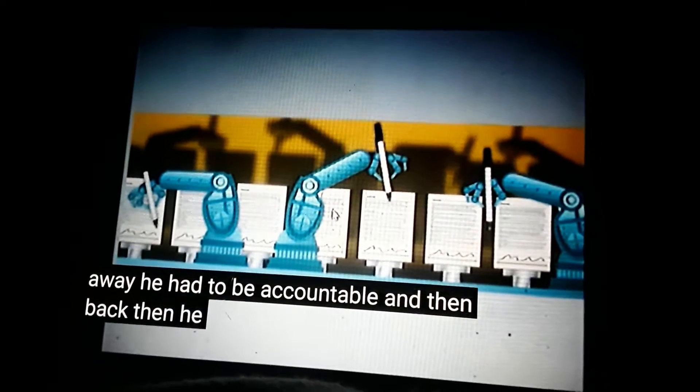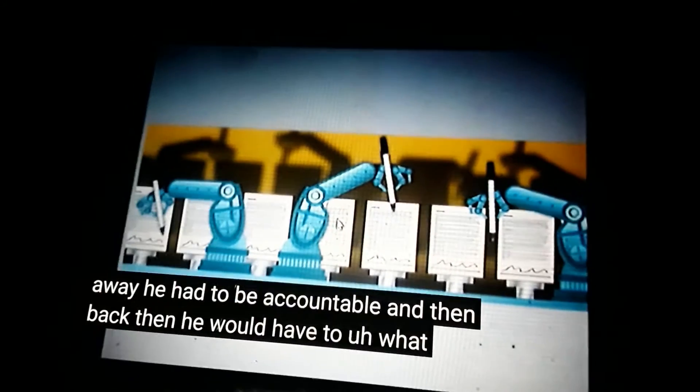And back then, he would have to attach a wet signature. And then the motorist would also have to attach a wet signature.